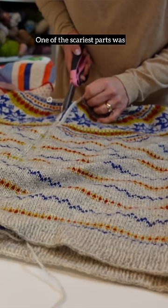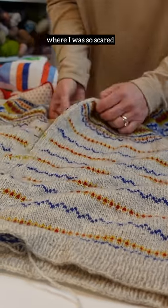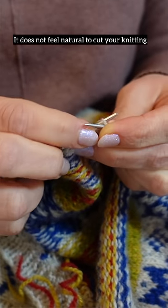One of the scariest parts was when I cut the steek, which is the opening of the cardigan. It was the part of the project where I was so scared that I was going to completely ruin the entire thing, but I had to trust the process. It does not feel natural to cut your knitting.